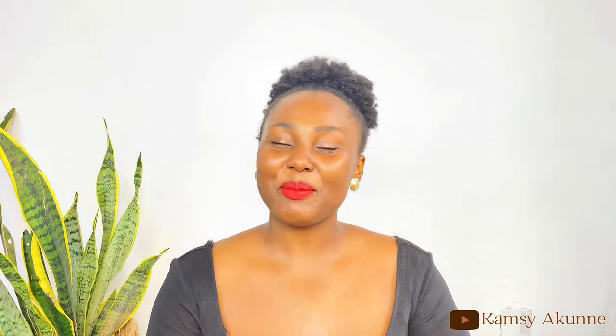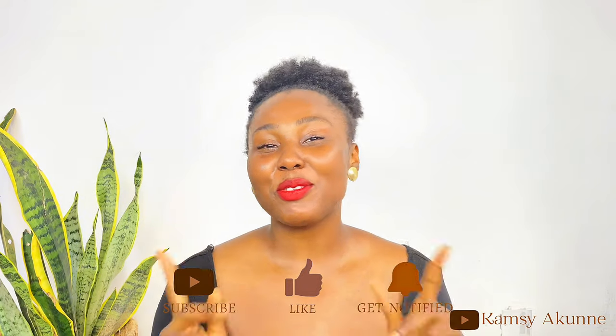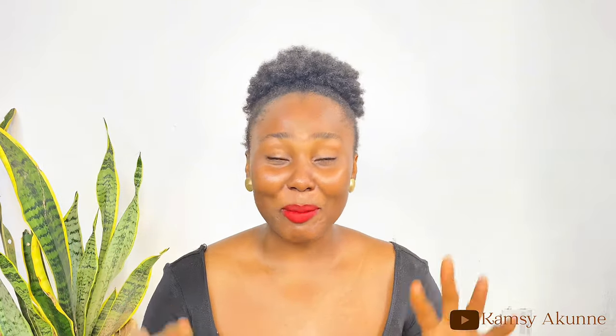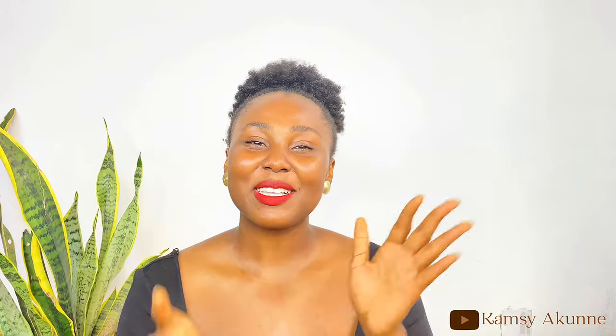So this comes to the conclusion of this video. If you found it helpful, please give me a thumbs up, subscribe, and hit the notification bell to know when I post next. If you have any questions, leave them in the comment section — I'll be there to answer. I love you so much, thank you for watching, kisses, bye!